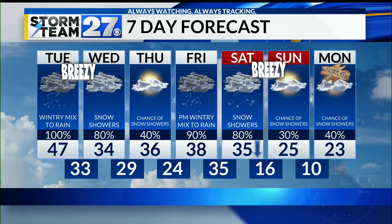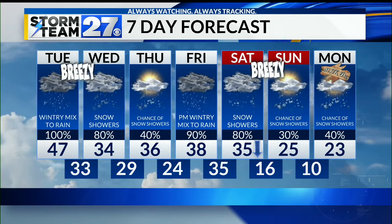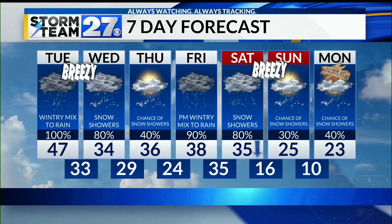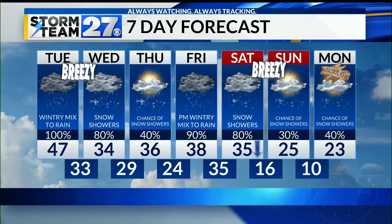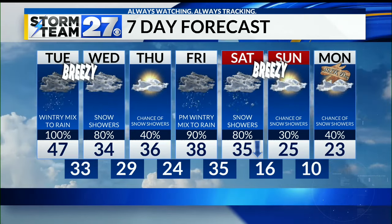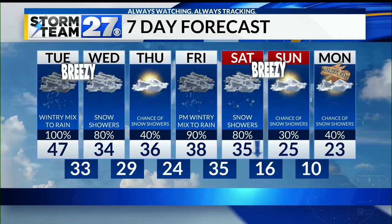And then the cherry on top: we have very cold air — likely the coldest air of the season — coming in Sunday and Monday. Temperatures dropping down into the 20s, with low temperatures later in the week likely next week in the single digits. It is going to be a very busy week, and that's something I'll continue to talk to you about throughout the rest of the work week.